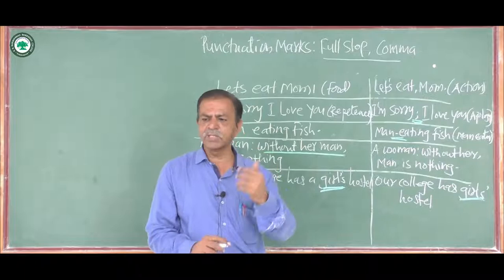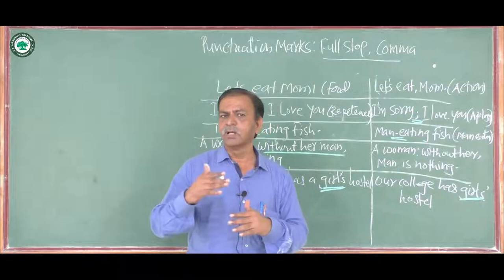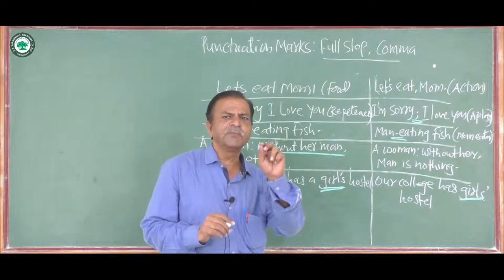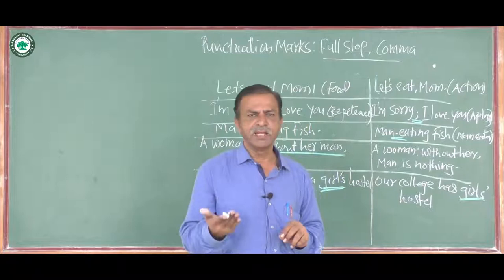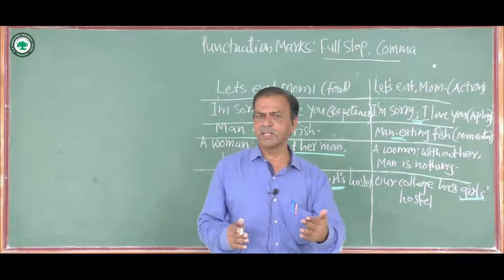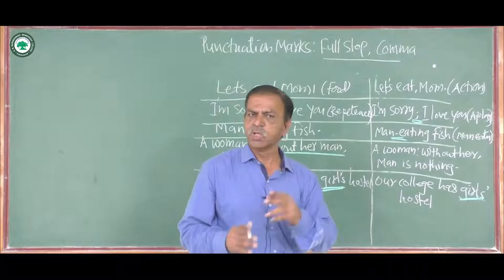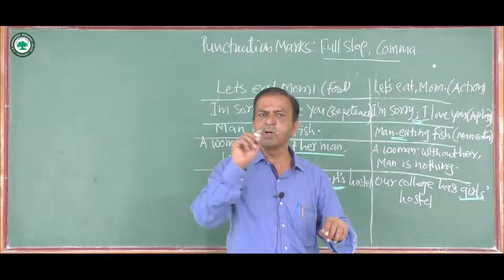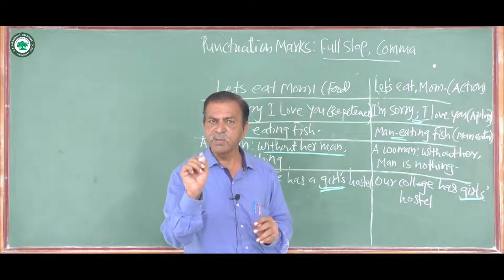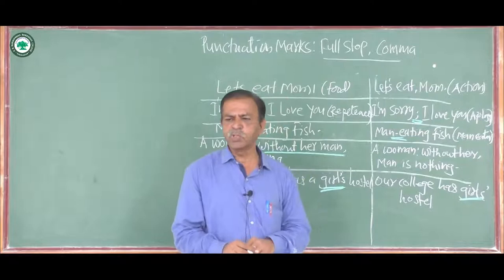The next use of the full stop is that it is given after initials — the first letters of a name. For example, 'P.B. Shelley is a romantic poet' — here P means Percy and B means Bysshe. Or 'He is a student of R.B.N.B. College' — R.B.N.B. are the initial letters of the full name, made short by taking the first letters and putting a full stop after each one.